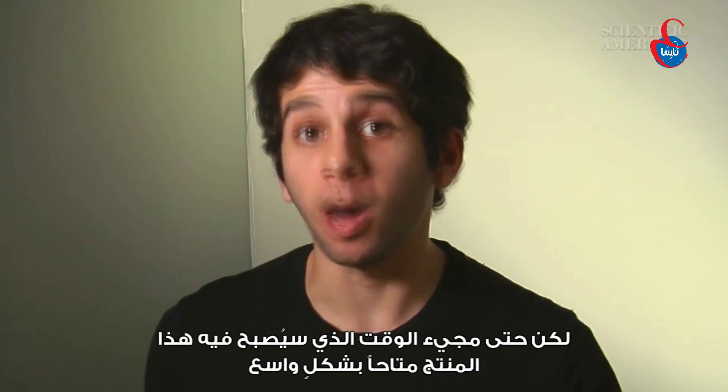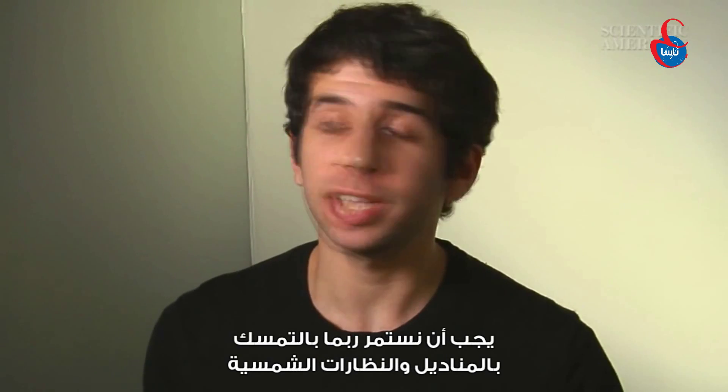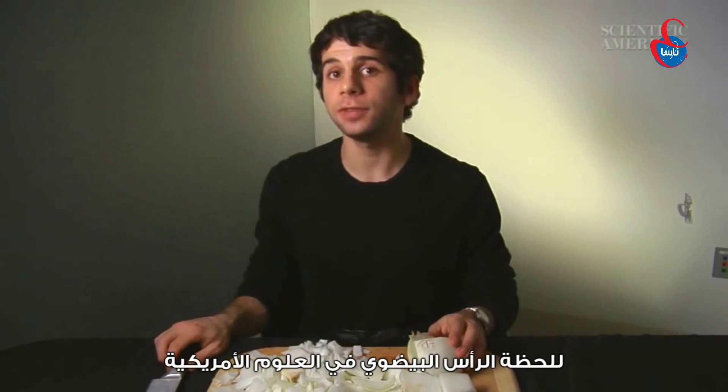But until these products are more widely available, we'll probably just have to stick with Kleenex and sunglasses. For Scientific American's Instant Egghead, I'm Faris Jaber.